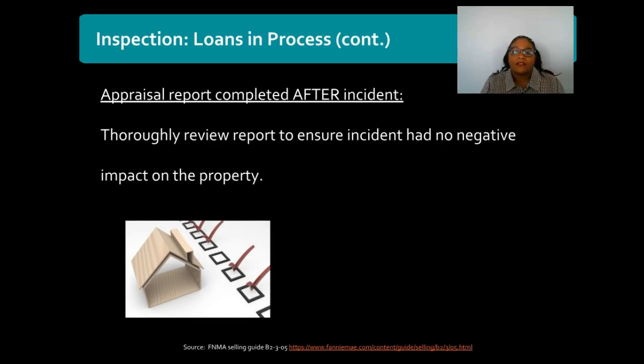Now if you have a loan that's in process but the appraisal has not been completed before the disaster struck, then you'll be able to quickly meet requirements for any disaster inspections. Disaster strikes and then the appraiser goes out for the first time — all you need is for that appraiser to comment that there was no damage sustained to the property as a result of the disaster. Since the appraiser is going out for the first time after the disaster, that original report will have already taken into account any damage or marketability concerns as a result of that storm or disaster event.